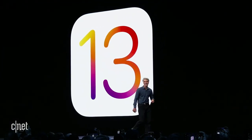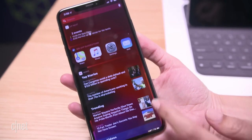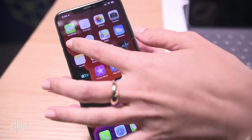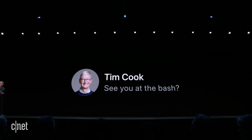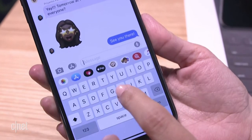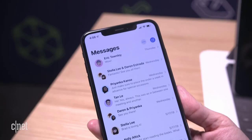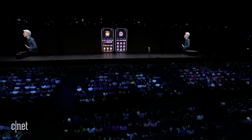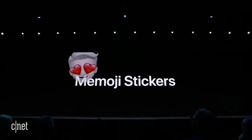Moving on to iOS 13. Topping the list: Dark Mode. This was the worst-kept secret — we'd even gotten leaks of what Dark Mode would look like, and they were true to form based on what Craig Federighi showed on stage. There was a lot of cheering. Apple also focused heavily on the Messages app: you can now swipe to type, like what Google has been doing on Gboard for a long time. You'll have a profile bubble, kind of like WhatsApp, which you can personalize with your own Memoji. There are a lot of options to customize your Memoji look, including AirPod earrings. Memoji stickers are also coming to Messages.